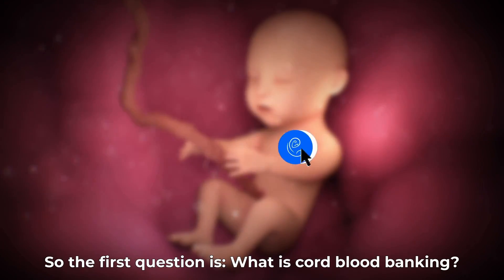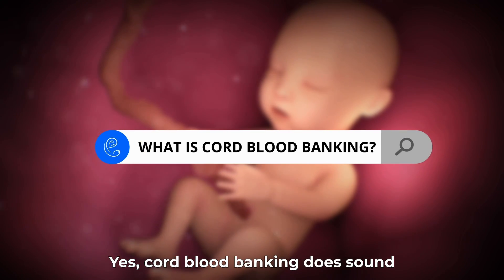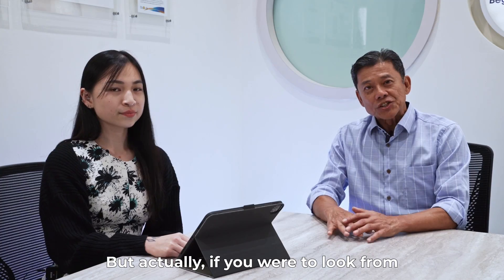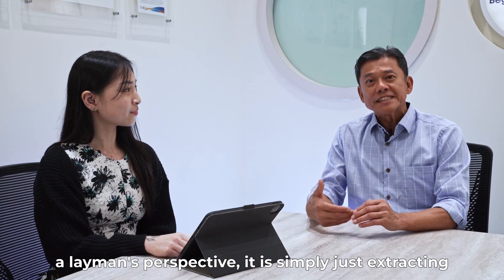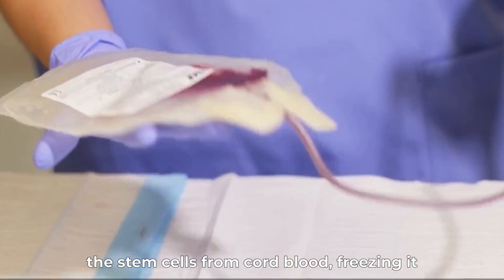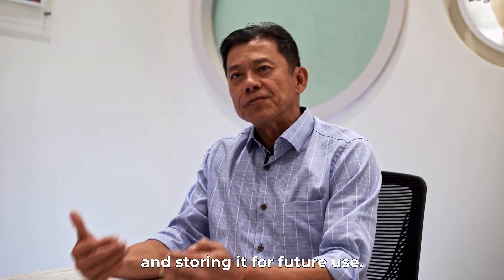The first question is: what is cord blood banking? Cord blood banking does sound very sophisticated and very technical. But actually, if you were to look from a layman's perspective, it is simply just extracting the stem cells from cord blood, freezing it and storing it for future use.